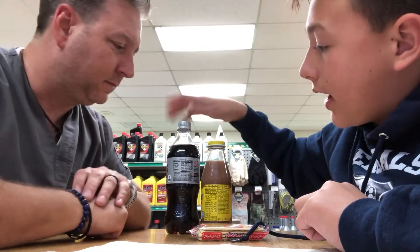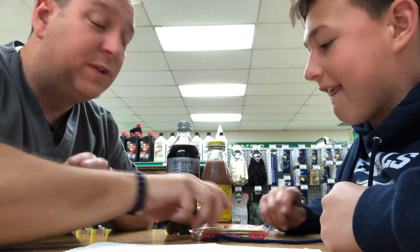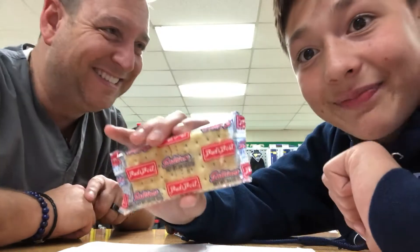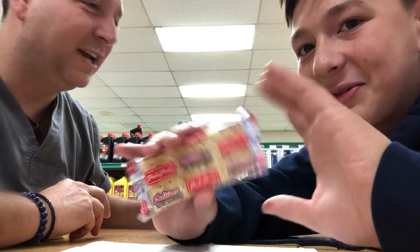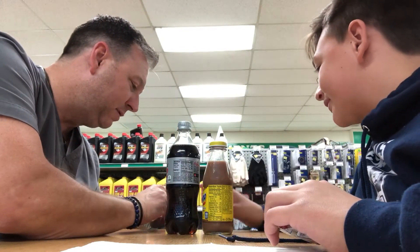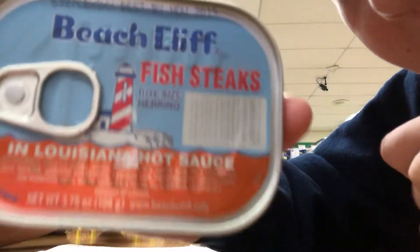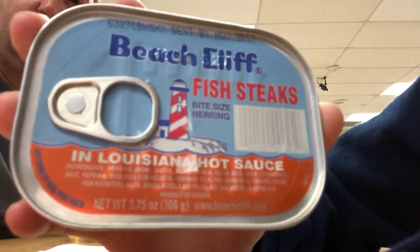We got some liquid — liquid black, liquid brown, yep. And for this episode we're gonna need these crackers. Yeah, we're trying saltines everyone. I would sign off the video now — it's probably not gonna be that good. Let's take the price tag off the saltines. We will be eating Louisiana hot sauce fish sticks.